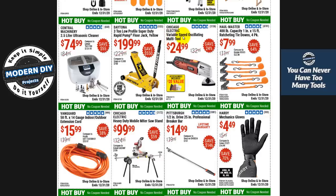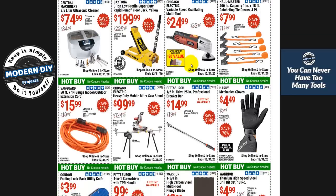The Chicago Electric variable speed oscillating multi-tool at $24.99 — on the other page they had a Bauer brand for $58, the same exact tool. What is the difference between paying $58 for the Bauer or $25 for the Chicago Electric? I have an old Chicago Electric I've had for over 10 years and it's still working fine. Save yourself the money — get this one and you'll have money in your pocket to buy something else.